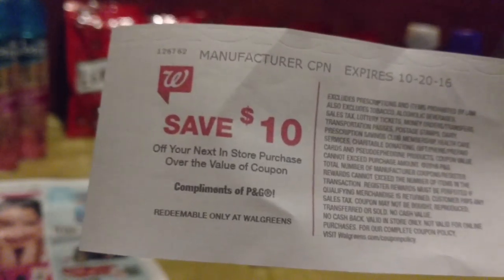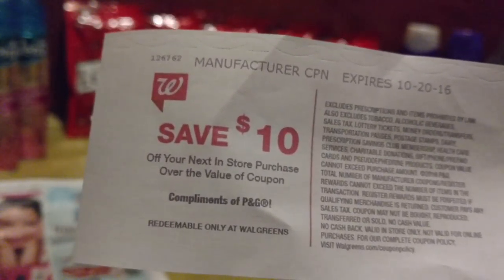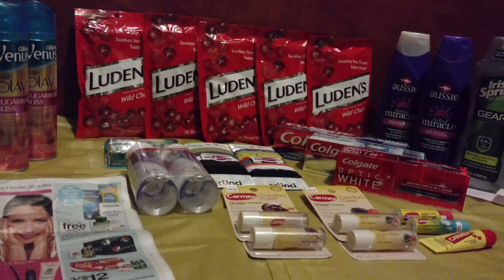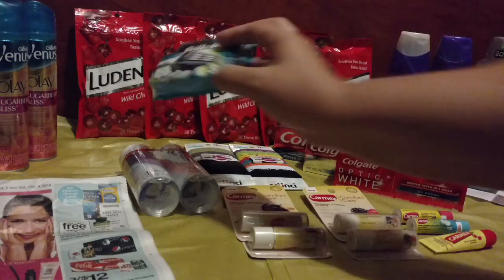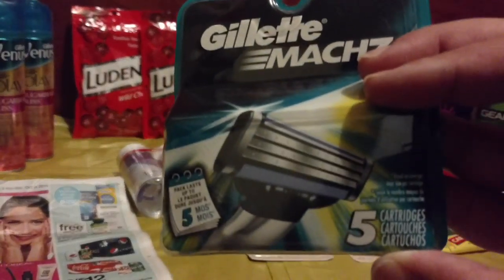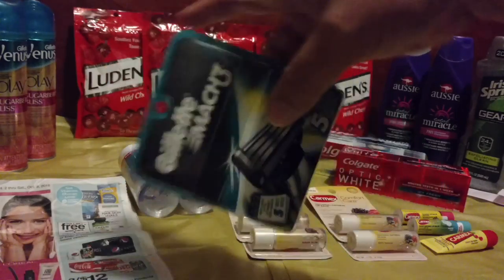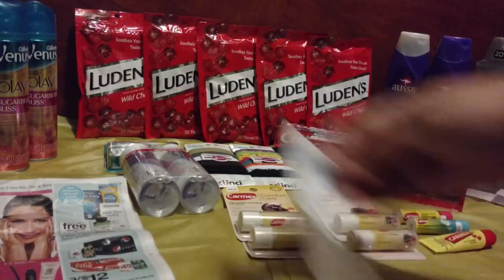Take that $10 register reward from the $14.07 you paid and that makes it $4.07, or just $1.36 each. I like to look at it as $4.07 for five cartridges — less than a dollar per cartridge — and free shave gel. How awesome is that?